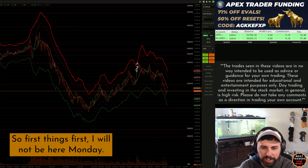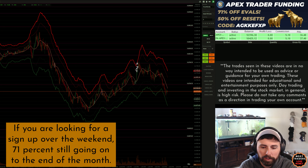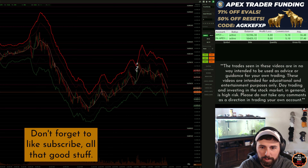What's up everybody. First things first, I will not be here Monday — appreciate you all being here, appreciate the support. If you are looking for a sign-up, over the weekend the 71 deal is still going on to the end of the month, so make sure you get those — the links are down below as well as the code you can see on the screen, also down below. Don't forget to like and subscribe.